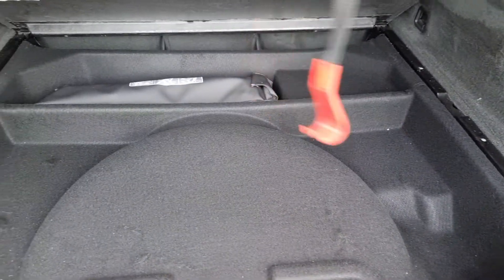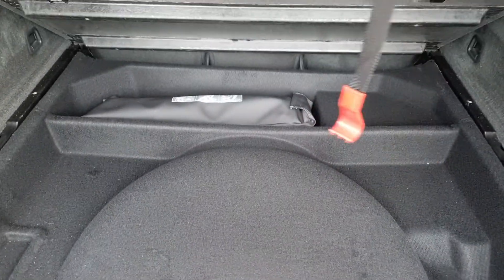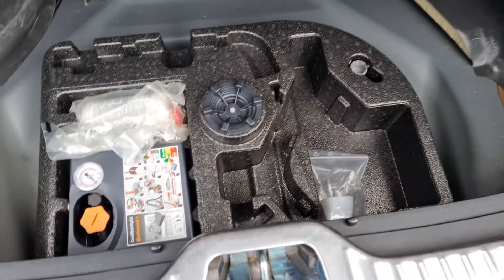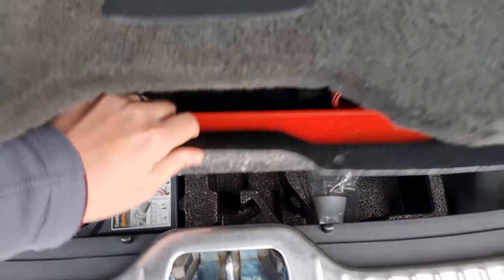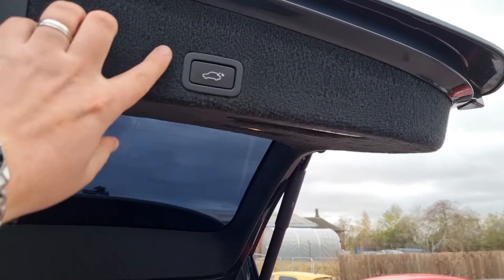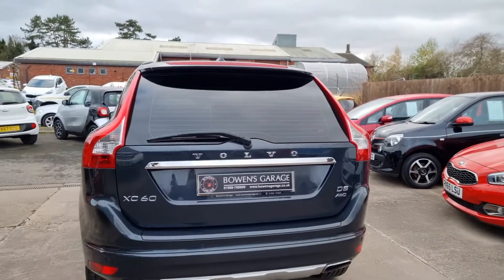Lifting the second layer up you've got your warning triangle and bits and pieces. Underneath that again you've got your inflation kit, locking wheel nut key, and all your other bits and bobs. Then simply touch the button to close the tailgate.